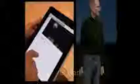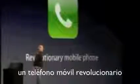We are delivering today the iPad, the new iMac, the iPod, iPhoto, MacBook Air, iTunes. It's a revolutionary moment.